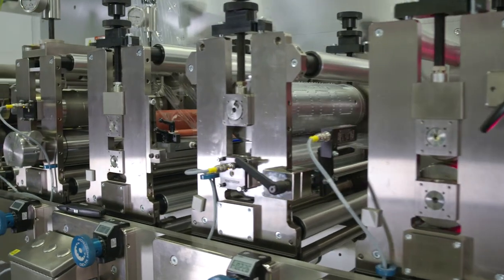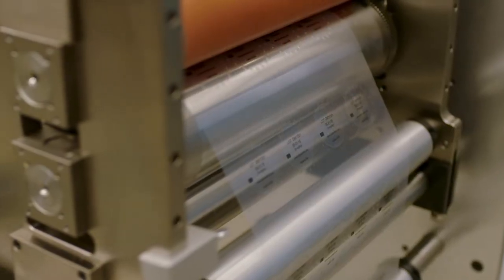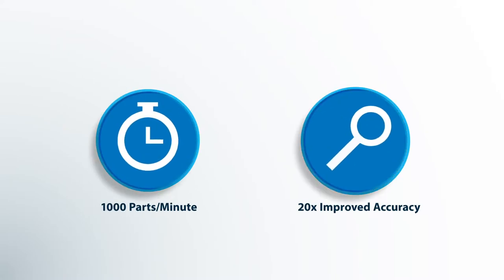We've also seen improvement with camming, and one of the main things is island placement and peak camming. So you get a lot cleaner transfer, and it allows for greater speed and accuracy.